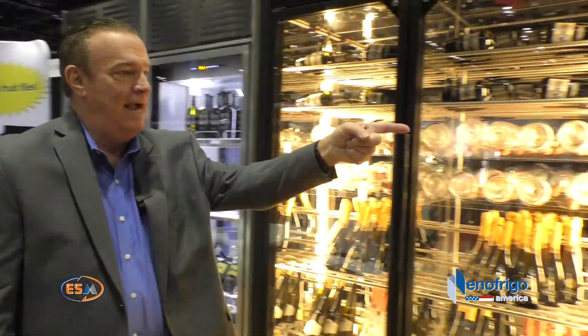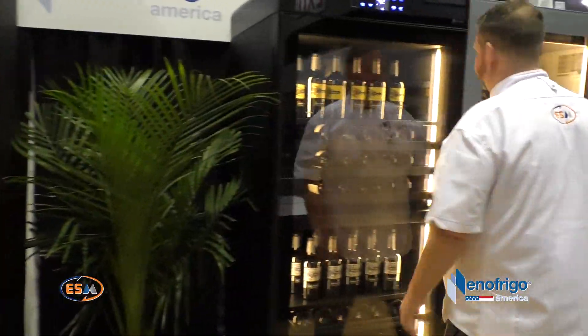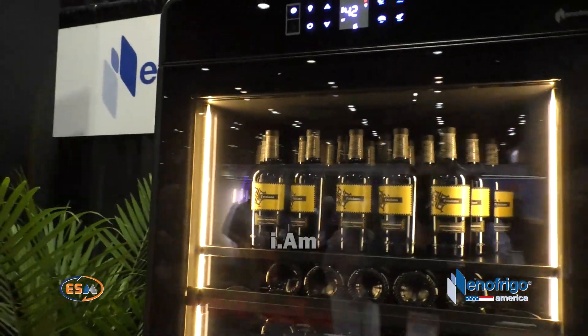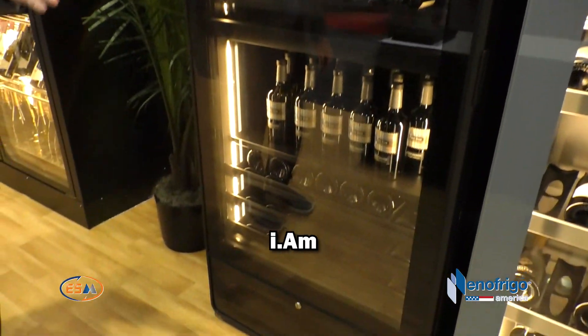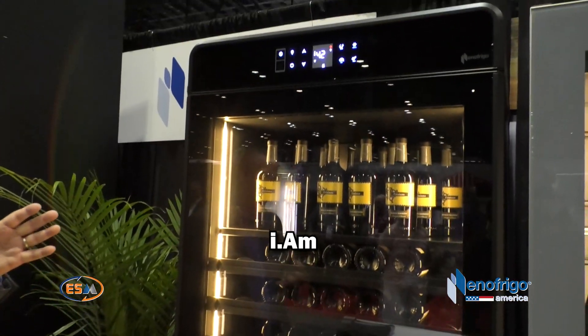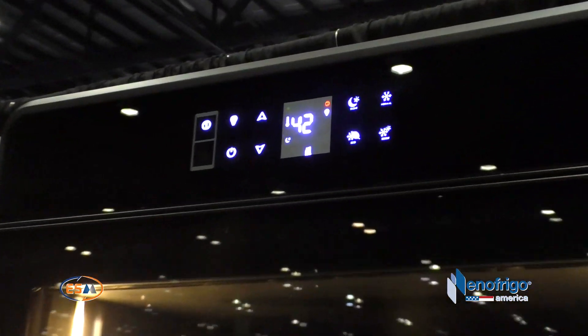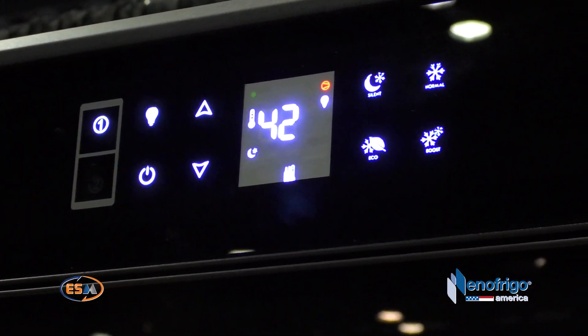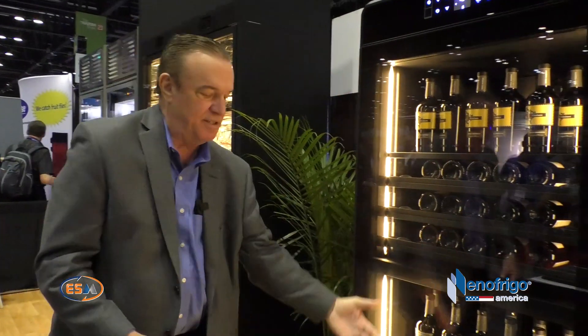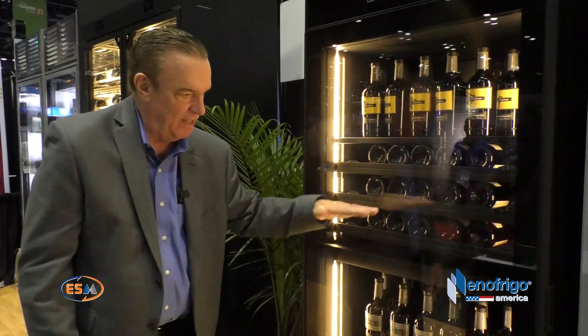This is our IM unit. This is our most recent introduction — meaning at the end of 2019, right before the pandemic. It's our single door unit that gives you large capacity: 260 bottles could be placed into it. So in a very small footprint, you could get a lot of bottles of wine and display it in a beautiful manner. It's available in a single zone, one temperature, or a dual zone like this one is.